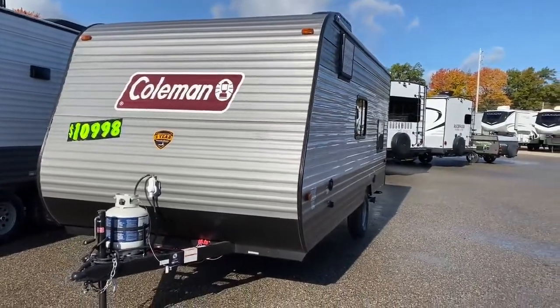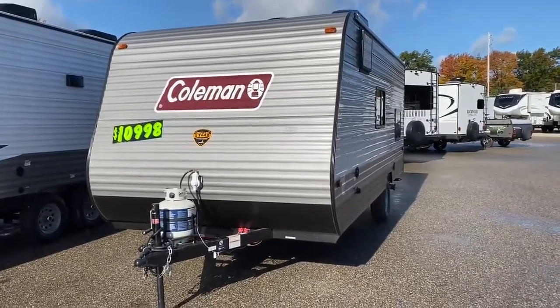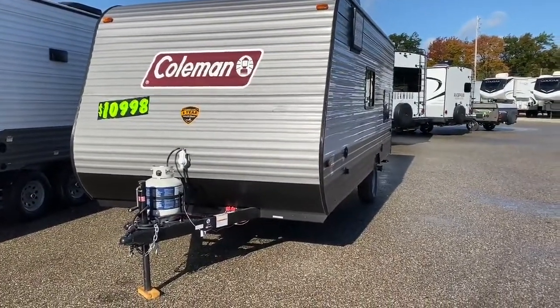Good morning, it's Melissa here at Camping World in Holton Lake, Michigan. I've got a special treat for you today — it is the famous 2021 Coleman 17B.